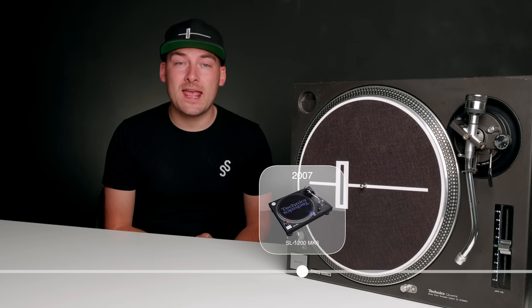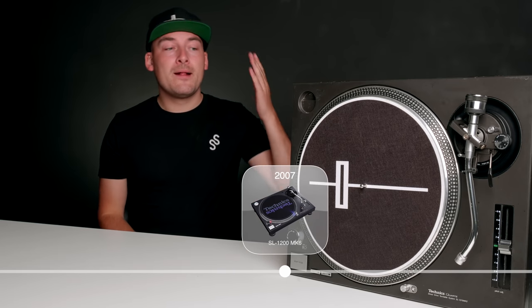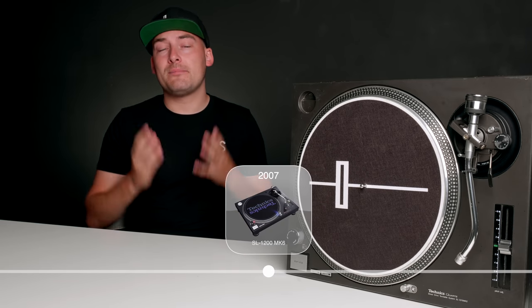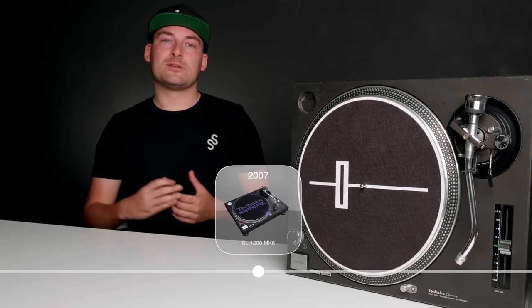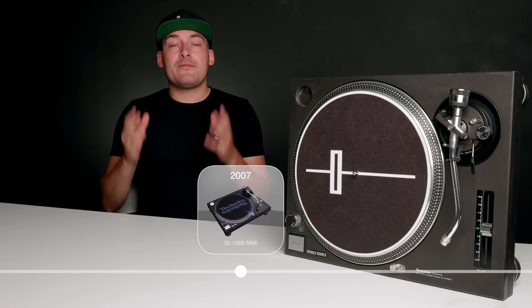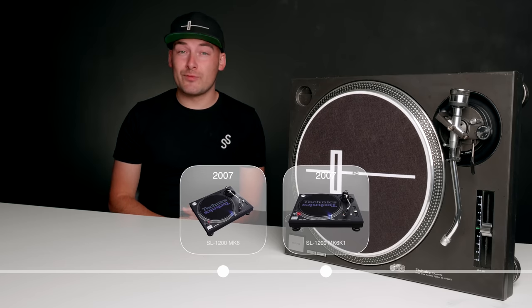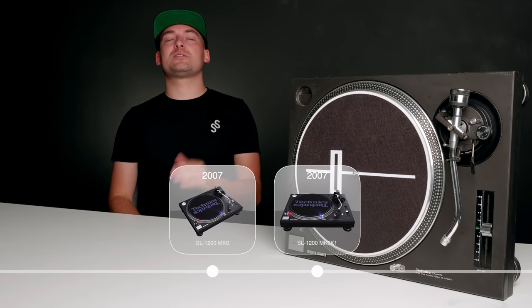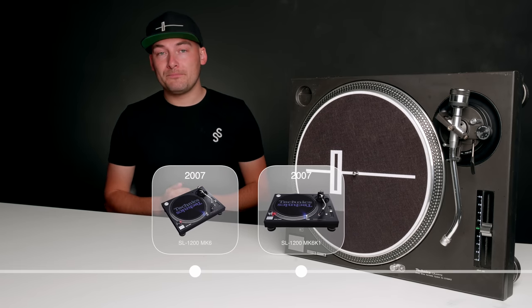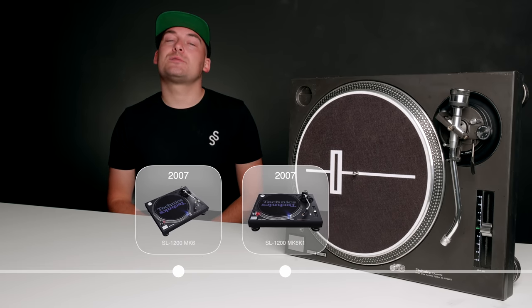In 2007, the Mark VI came along. Technics went under the hood, updating the wiring, the pitch control, the dampening, and the tonearm assembly — making small incremental updates to increase accuracy and dampening within the turntable. That same year, the Mark VI K1 was released as a limited edition to celebrate the 35th anniversary of the SL-1200, essentially a Mark VI with a matte black paint job. Sadly, this would be the last model from the original SL-1200 series.